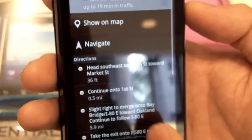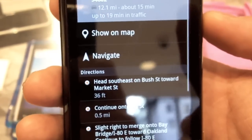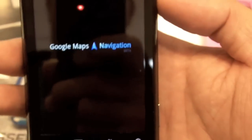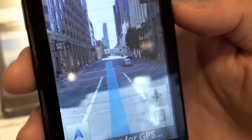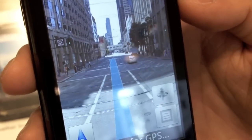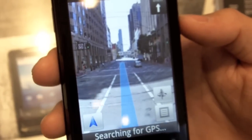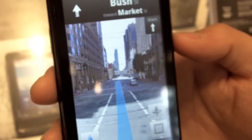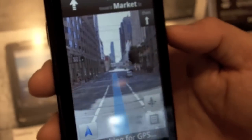Once I get the directions, I have the options of normal Google turn-by-turn directions, but this phone also has the beta version of Google Navigation for voice-guided turn-by-turn directions. You're looking at the street view built into the Google Maps navigation app — it's also free. It also gives you layers for traffic and satellite view.